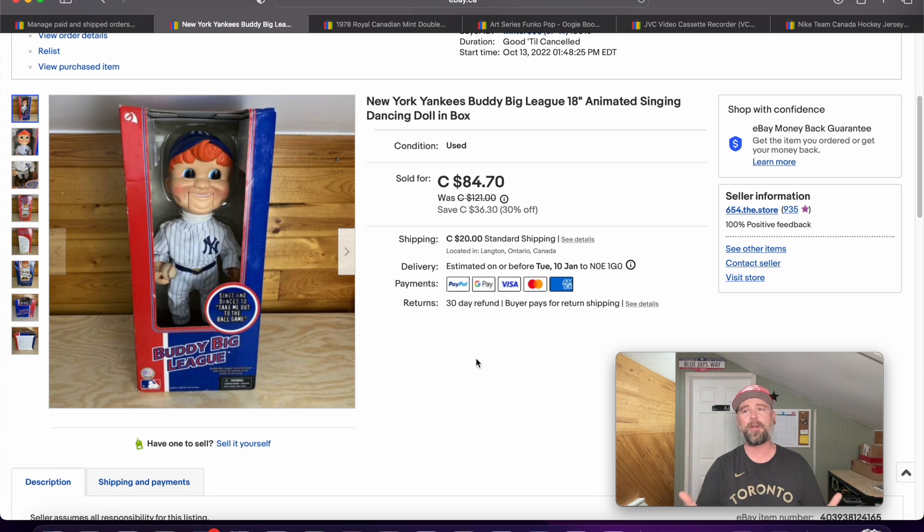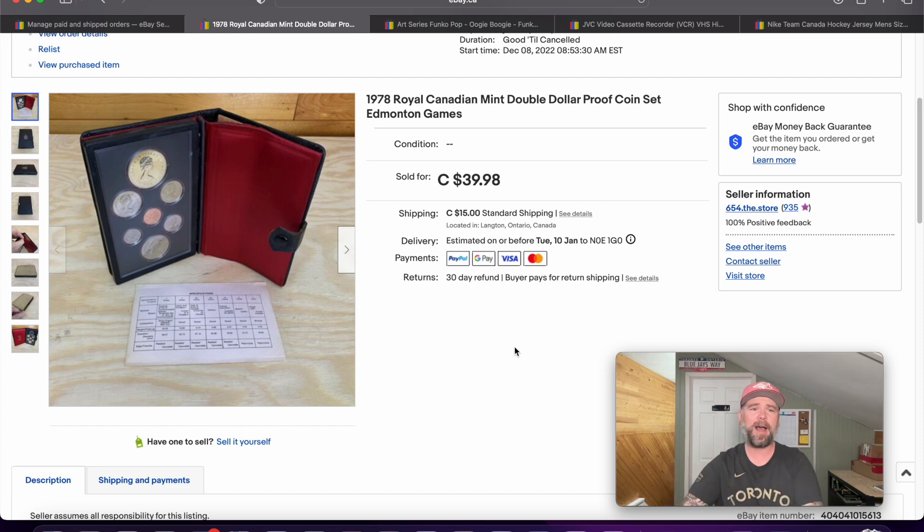I picked this thing up for $10. I recently ran a 30% off sale on stuff that's been sitting in my store for a while, so you'll see a few things here that are on sale. $84.70 — I paid $10 for this at a thrift store, I'm not going to complain. It was shipped within Canada and everything was covered. I think it went to Saskatoon and it cost me like $18 to ship, so that was okay. Happy to see it go out the door — not a big Yankees fan, so having this out of my house is also a plus.